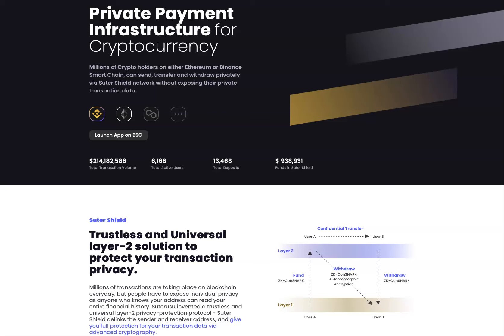Welcome to Mr. Dungle's channel. Today we're going to be covering Suter Shield — S-U-T-E-R Shield. It is a trustless and universal layer 2 solution to protect your transaction privacy. It's also known as a private payment infrastructure for cryptocurrency.